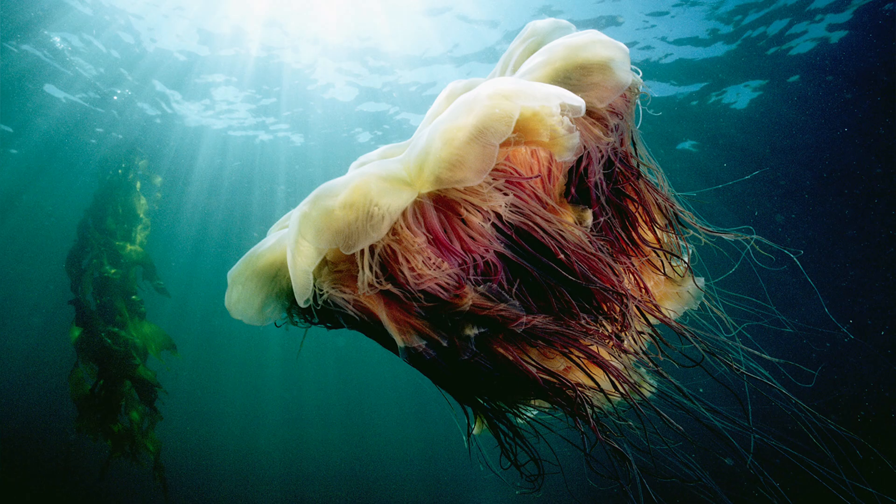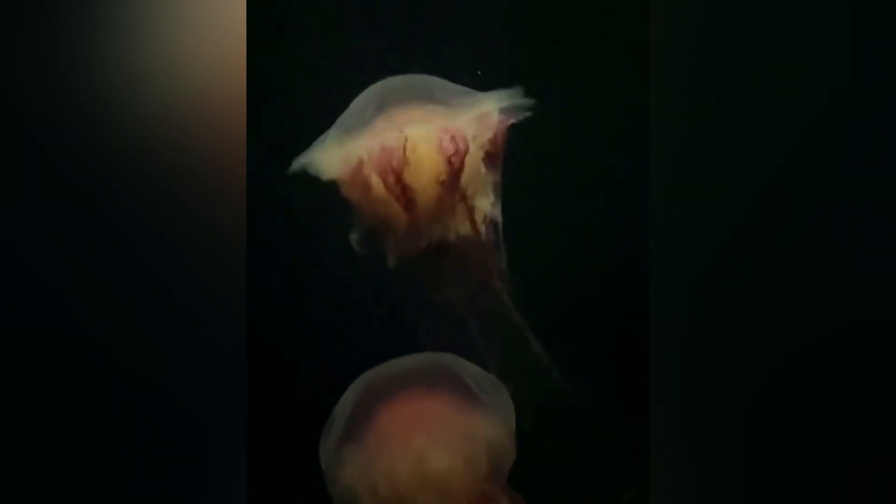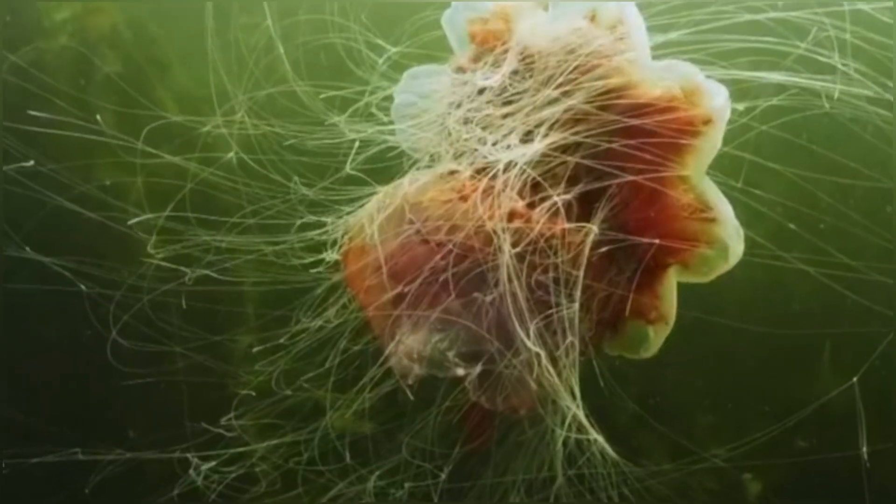Oral arms: four curtain-like frills that ferry food to the one and only orifice. Yes, everything goes in and out of the same hole for jellyfish — efficient, if a little awkward on dinner dates. Rhopalia: simple eye spots that sense light and orientation. Think of them as the most low-budget GoPros in the animal kingdom.